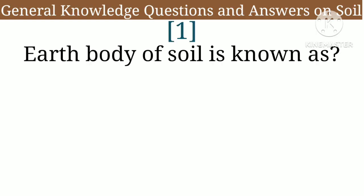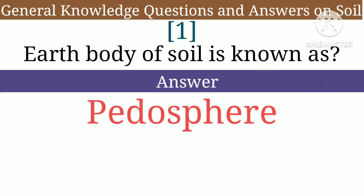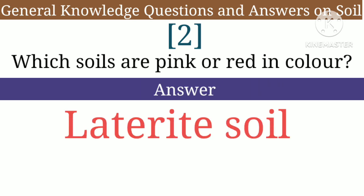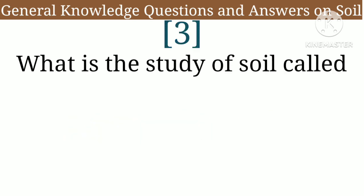Question 1: Earth's body of soil is known as — answer: pedosphere. Question 2: Which soils are pink or red in color — answer: laterite soil.